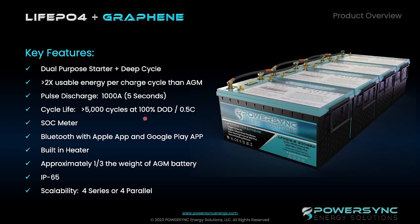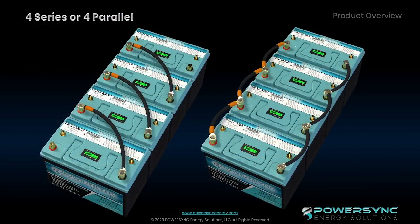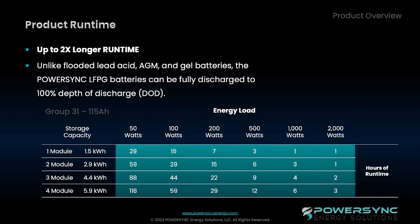IP65 rating on all the batteries — it's pretty significant. It's not to be submerged; it's just water resistance. And we love the fact that we can put these batteries in four series or four parallel, giving a pretty phenomenal battery with a very long run time compared to other batteries on the market.